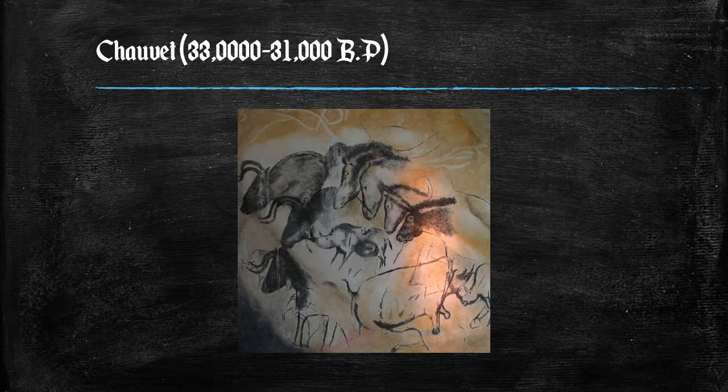This combination of subjects has led some students of prehistoric art and culture to believe that there was a ritual, shamanic, or magical aspect to these paintings.